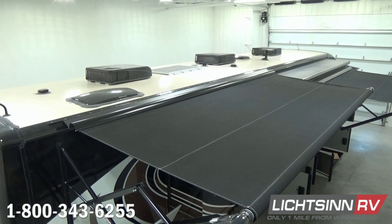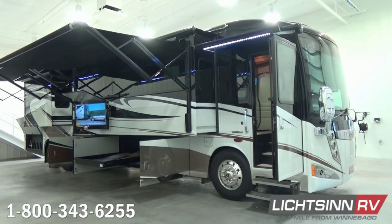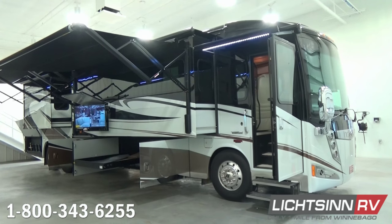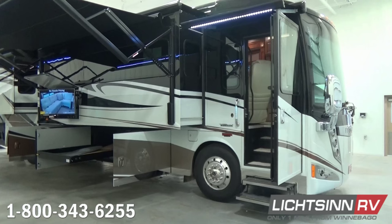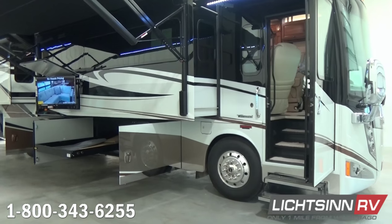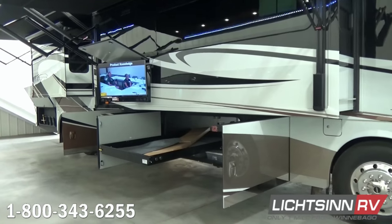The coach is also pre-wired for any of the three types of satellite technology we can add at our dealership. You'll also find the dual-powered acrylic patio awnings with motion sensors, LED lighting, and they are metal-wrapped. Up front, expansive chrome mirrored heads, the large 36-inch one-piece windshield — largest in the industry — the larger entry door, and underneath, automatic hydraulic leveling jacks.